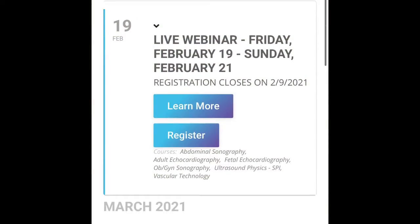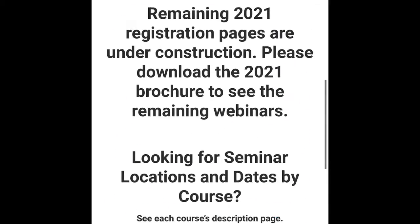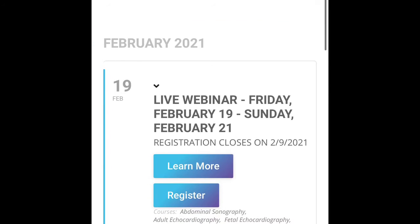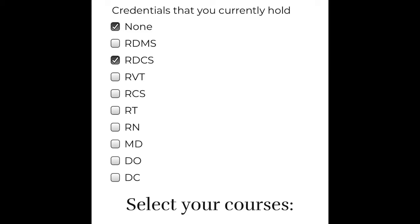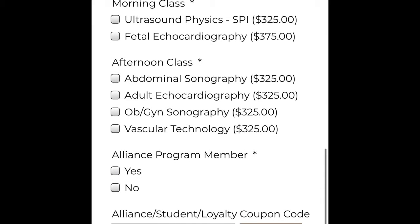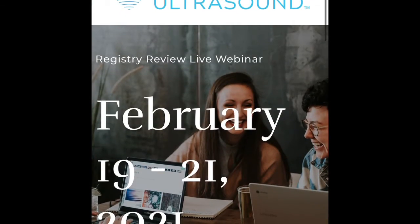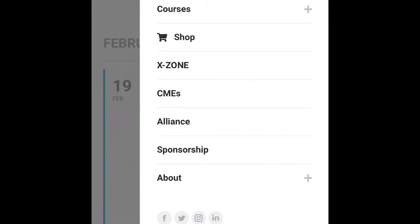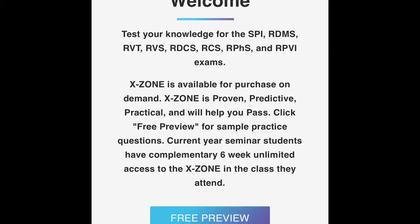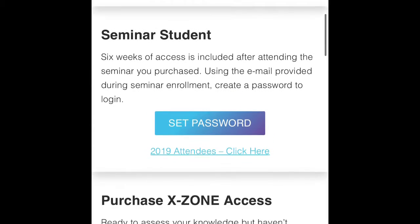I'm going to show you the ESP website. Here you can access their seminars. With the seminars, you'll get their booklet and access to the X-Zone. The prices are pricey, but it's worth it because the book has everything condensed into one booklet — that's basically the only thing you really need. You also get practice questions through X-Zone. Students get six weeks of X-Zone access with the purchase of the $300 seminar.